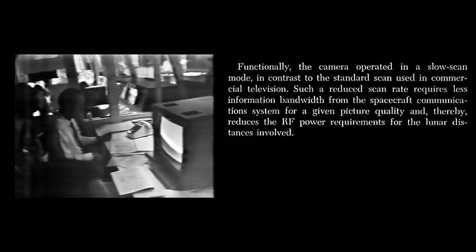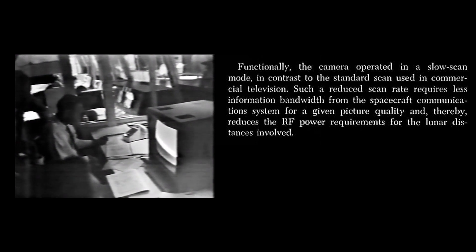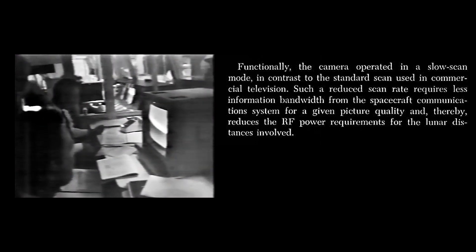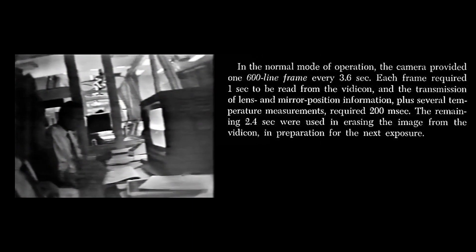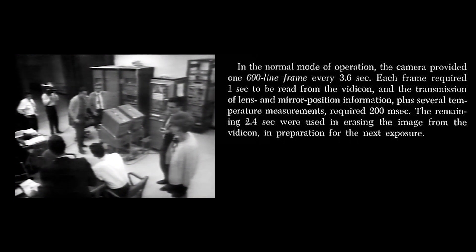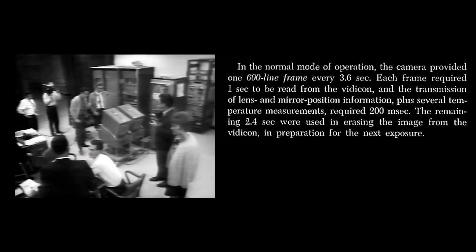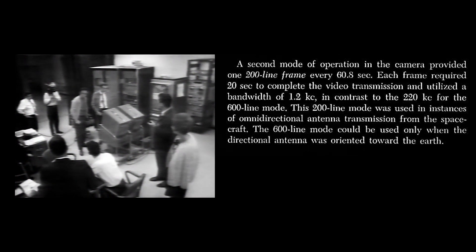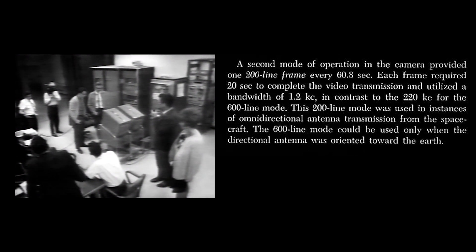We are now waiting. The next command will be to start the frame. The camera is now warming up. We are standing by for the start frame command. This is a command monitor in the control center. Now waiting on the start frame command. The lights are being turned on — television lights and room lights — so that the picture as it comes from the moon can be projected on the screen for all the newsmen and guests here in the JPL auditorium to see. Not the incoming picture from the moon so far as we know. Technicians are keeping a sharp eye on the signal.